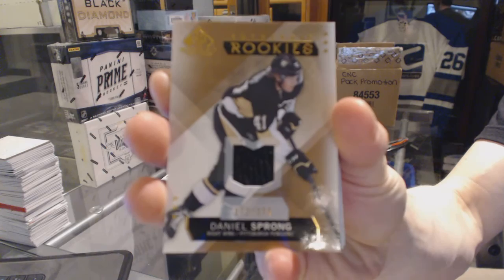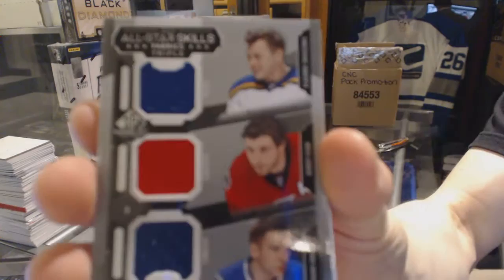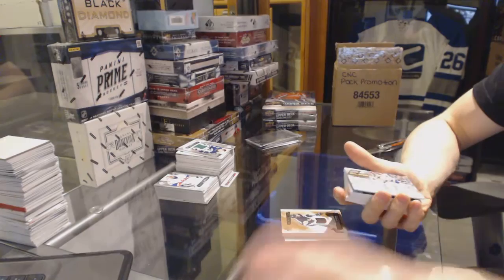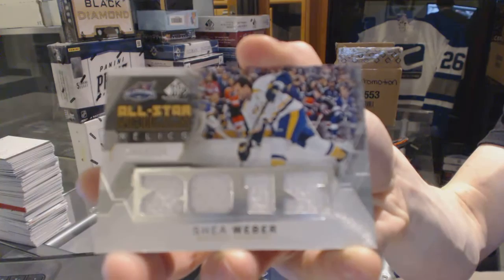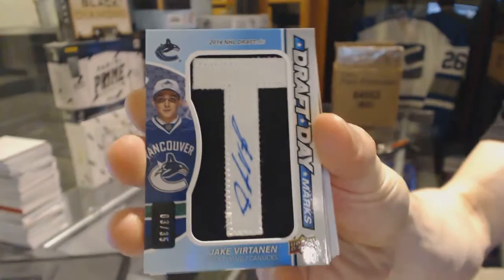All-star skills triple jersey, which will be random between the Blues, Senators, and Canucks — Vladimir Tarasenko, Bobby Ryan, and Radim Verbatin. All-star skills relics number 125 for the Nashville Predators — Shea Weber. Draft Day Marks, number 3 of 35 for the Vancouver Canucks — Jake Bertanen.